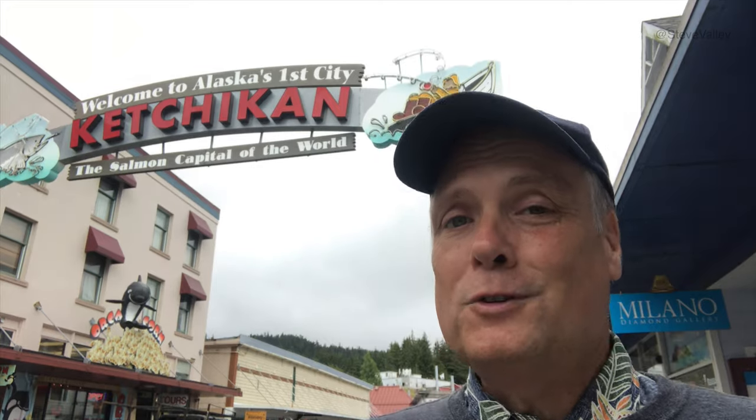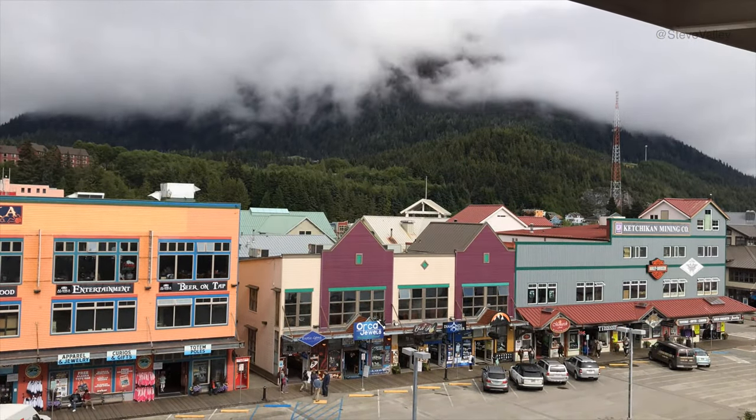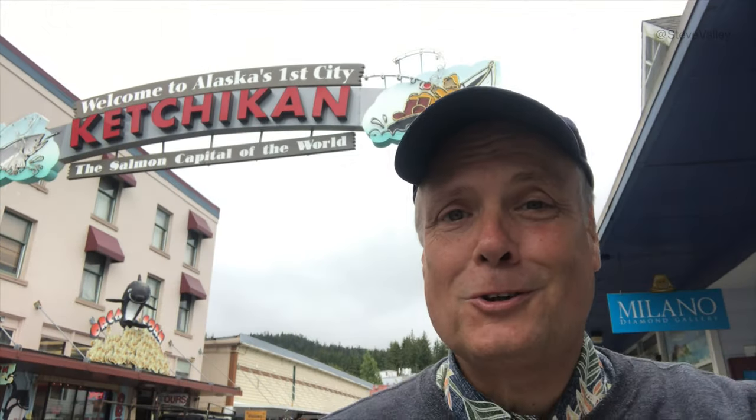Hello everyone, and greetings from Ketchikan, Alaska, the salmon capital of the world. I've been here a few times now with different weather — rainy, overcast, sunny. I'm going to cut it all together. Hopefully it makes some kind of sense. So let's go check out the town.